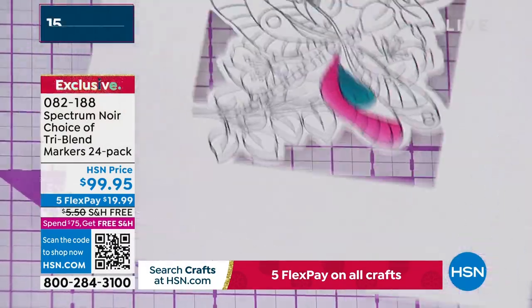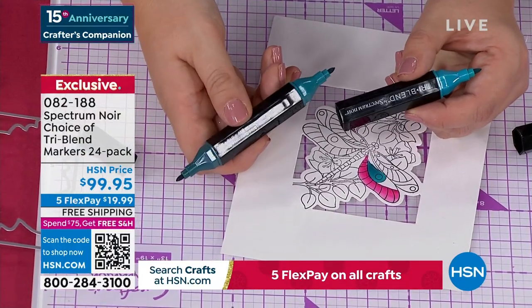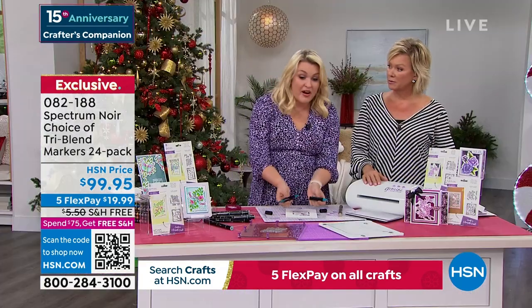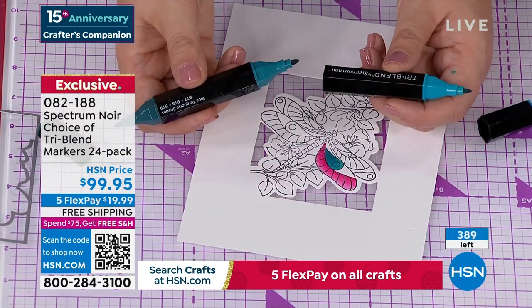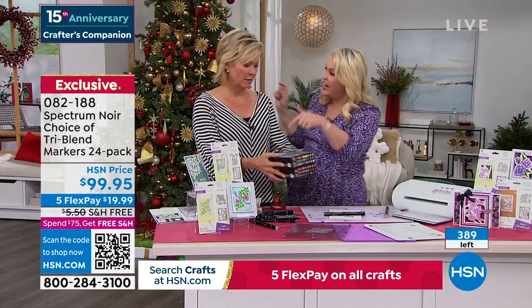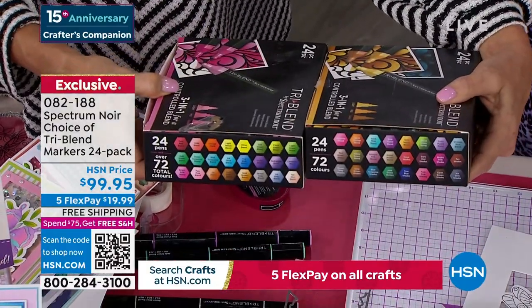They have free shipping and handling — with five FlexPay, they're really 20 bucks to get them home. Tell us how many ways you use them and for what kinds of projects. Just go on YouTube and search Sara Davies tri-blend markers. These are our number one top-selling markers globally. One marker in any other brand, you'd be looking at about $3.95 to $4.95 a marker, so you're actually getting 72 markers for $99.95 — that's less than $1.50 a marker. It's not just the price — I've actually planned for you the light and the medium and the dark. My eight-year-old picks up one marker and he knows those are the exact right colors to blend with and he does three-dimensional coloring.